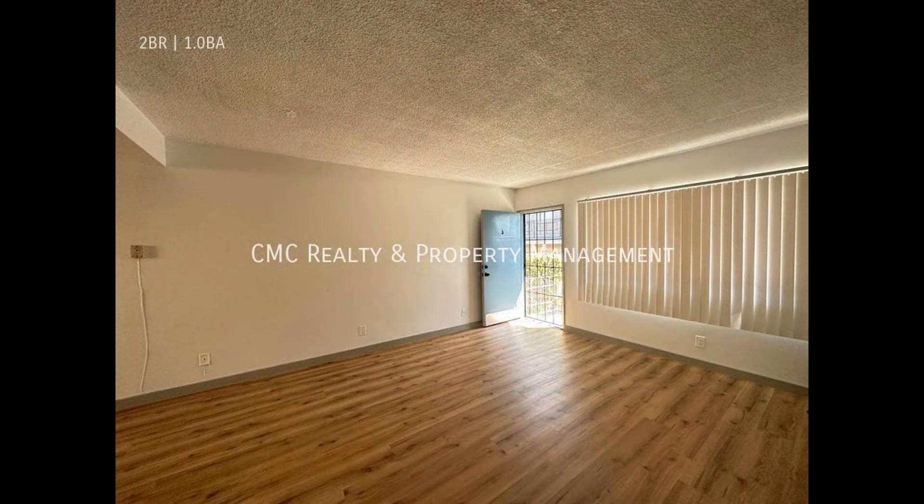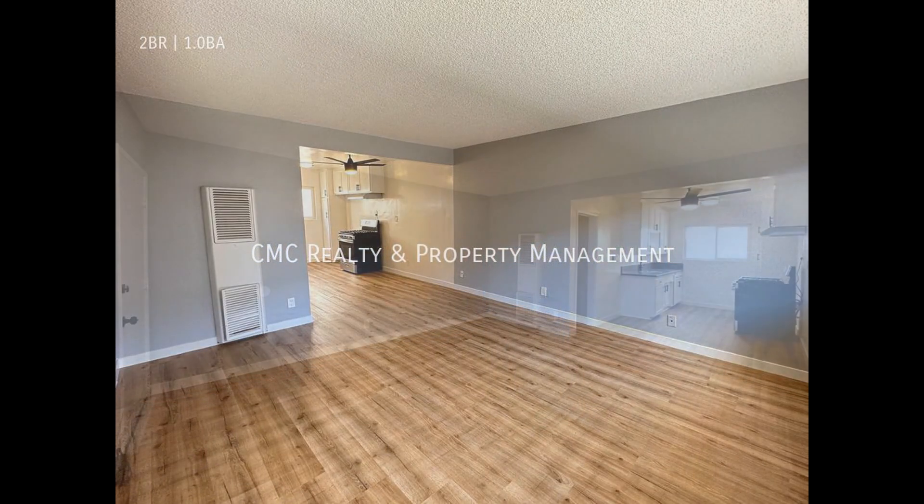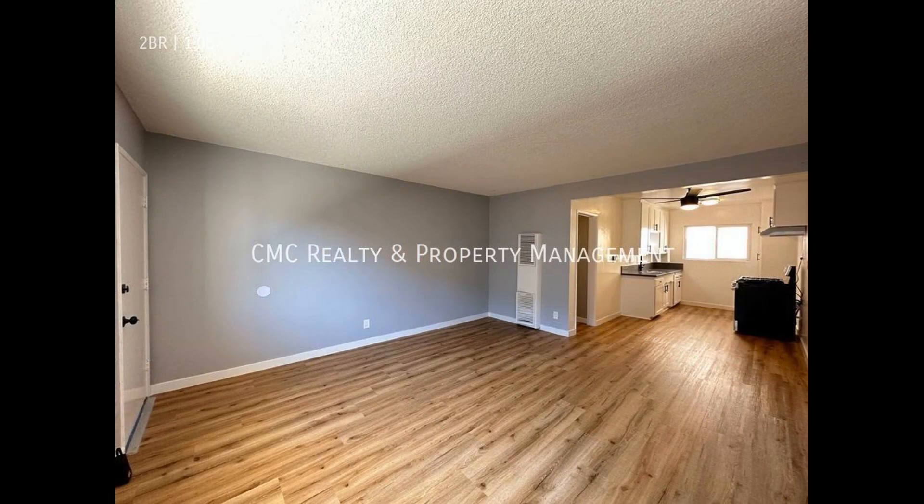This apartment in Inglewood, California features two bedrooms. Heading inside, you come into a bright and spacious living and dining area with luxury vinyl plank flooring and large windows that let in natural light.